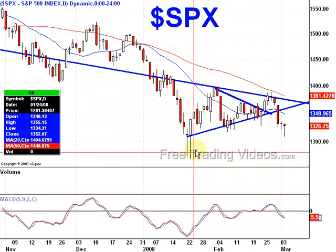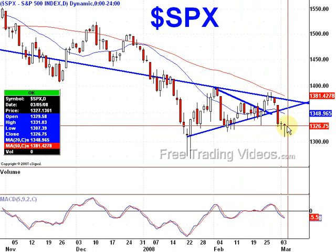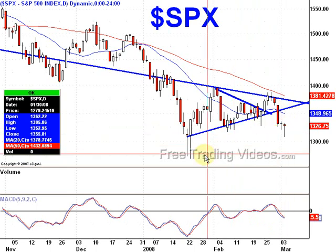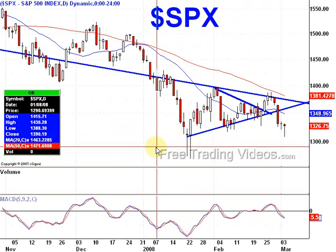Look at these hammers down here. First, what is a hammer? It's a candlestick pattern that has a lower shadow twice the size of the body with little to no upper shadow — and that's precisely what we have here. Kind of a hammer here too, a little bigger shadow than I'd like, but we certainly have two or more times the body.